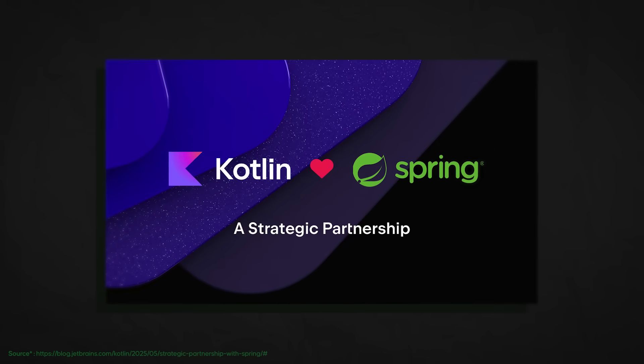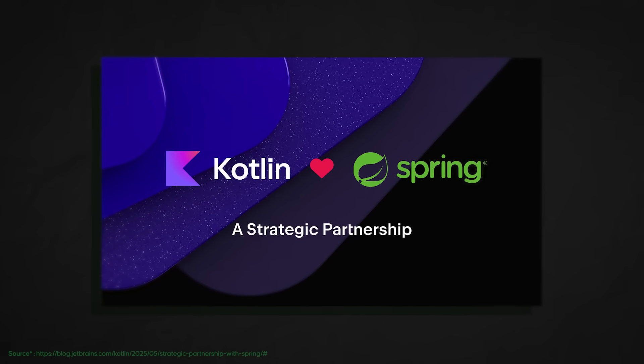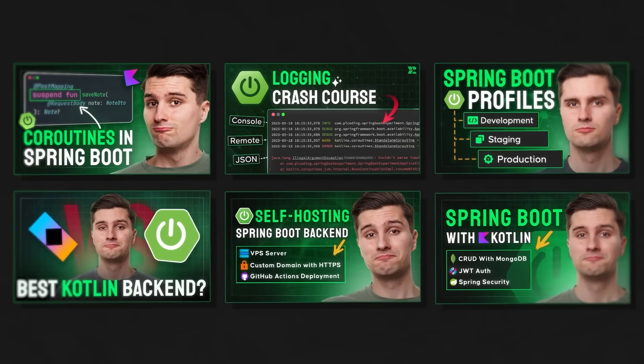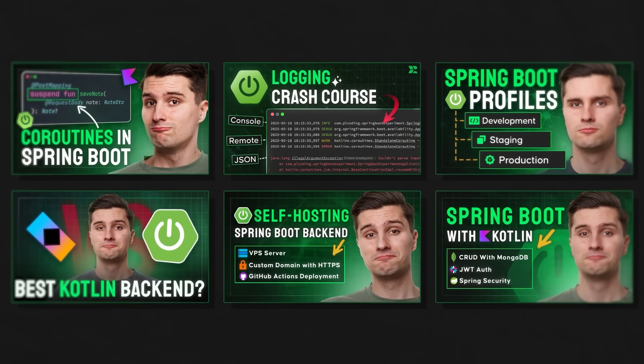Those were the most important changes about Compose Multiplatform, Kotlin Multiplatform, and the plugin. Still staying in the JetBrains ecosystem for a moment — another news worth mentioning is that JetBrains is going into a strategic partnership with Spring Boot. Spring Boot is, in my opinion, the backend framework you should choose if you want to build backends with Kotlin. Of course there is also Ktor, but Spring Boot as a framework is just much more mature — I've worked with both and Spring Boot is much better to work with.